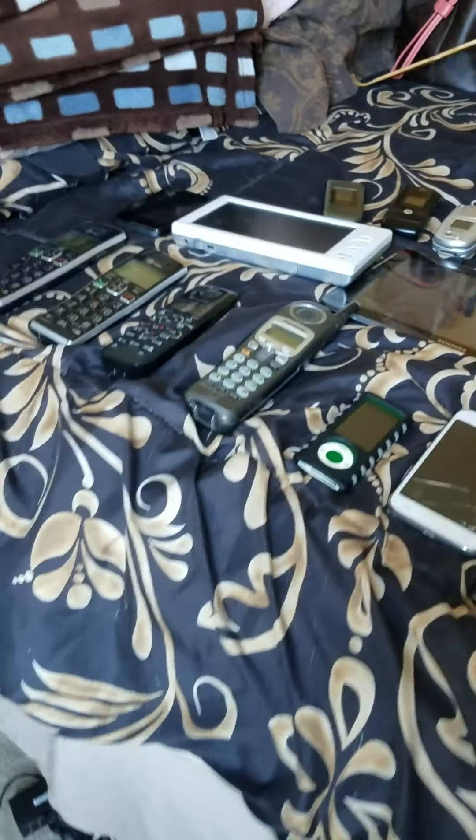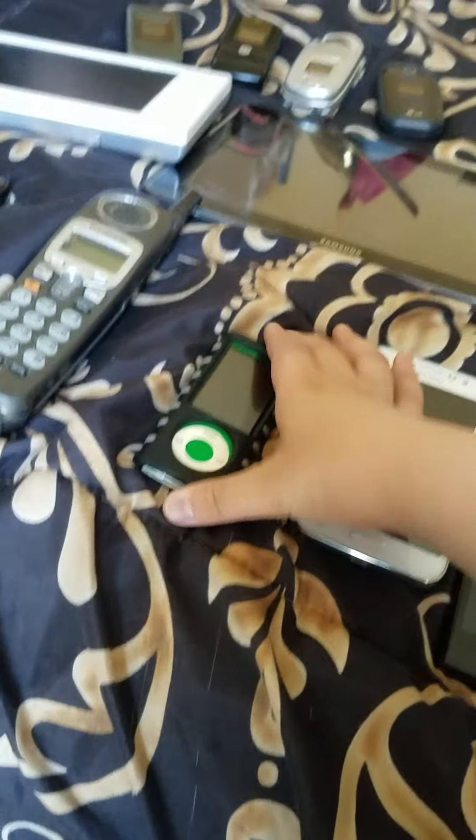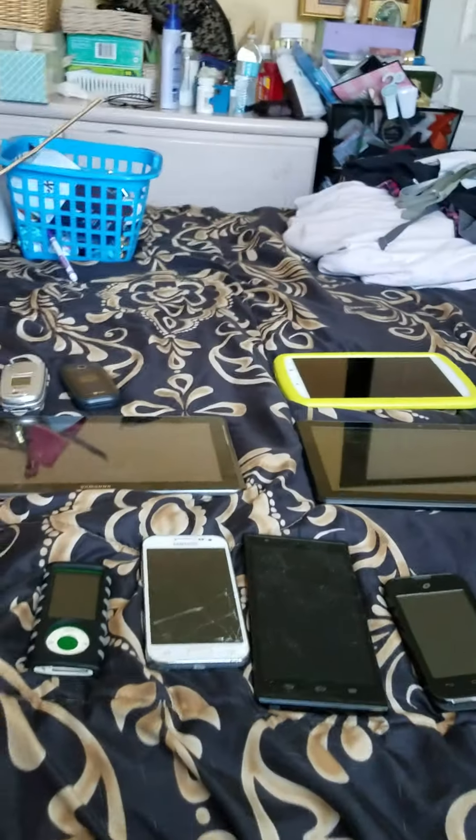Hello everyone, today I'm doing my phone collection update as of May 1st, 2021. I have 22 devices, arranged from telephones — some Apple smartphones, tablets, and basic phones right here.